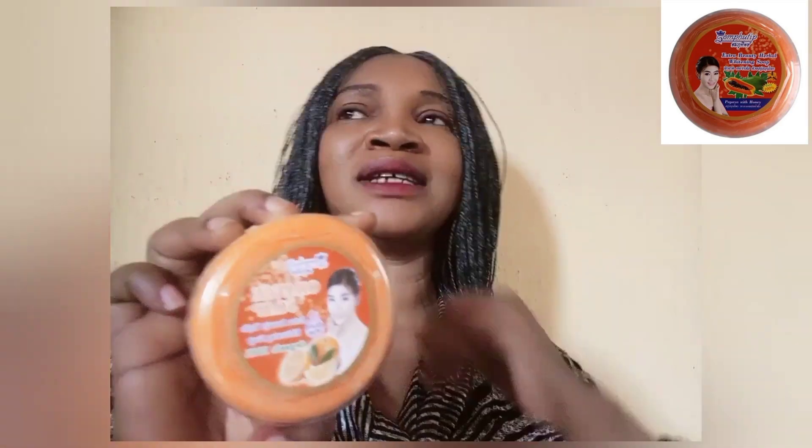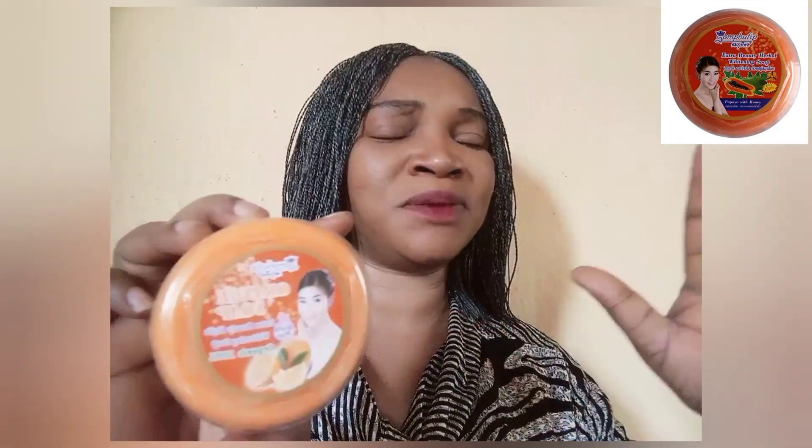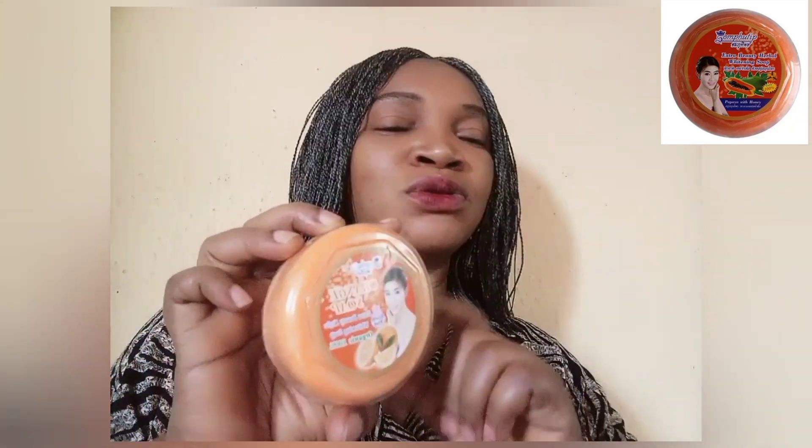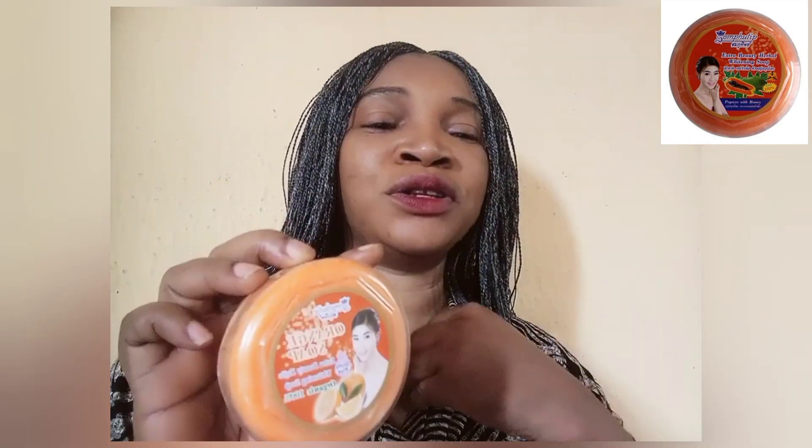The next soap you can use along with your body lotions is this one — I love it. This is Beauty Harbor Kojic Whitening Soap. It contains orange extracts — you can see the orange on the packaging. Soaps that contain fruit extracts are very good, especially if you're fair in complexion.